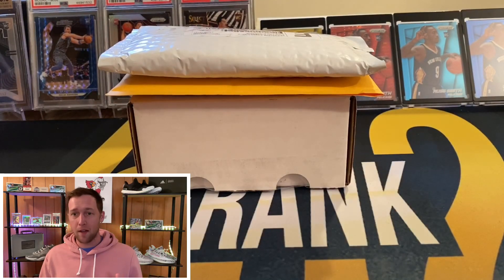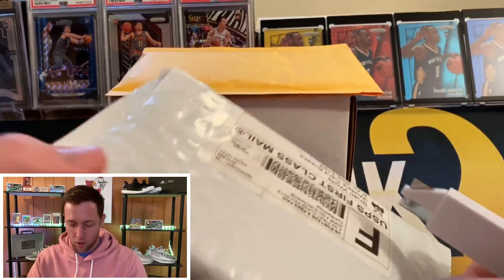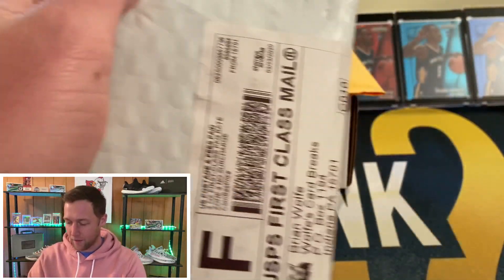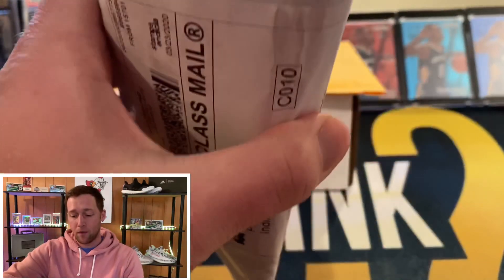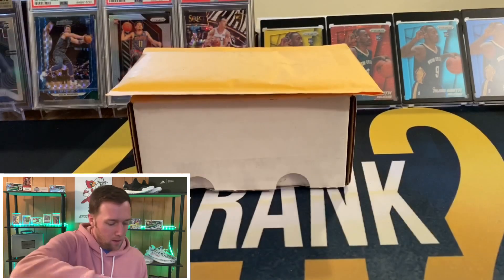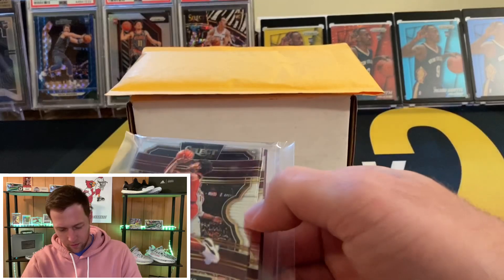We don't have a giveaway from the last video, so we're just going to hop right in — this one shouldn't take too long, it's only three packages. Again, thank you to everyone who subscribed and got in on that 5,000 subscriber giveaway. I am super happy that we did reach 5,000.